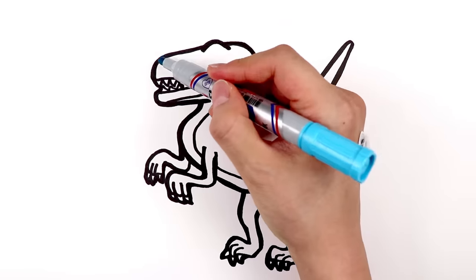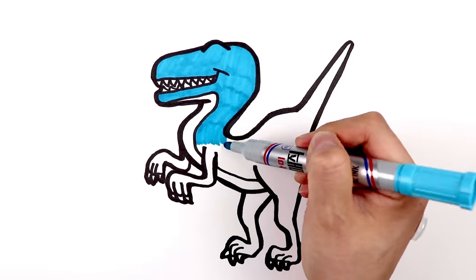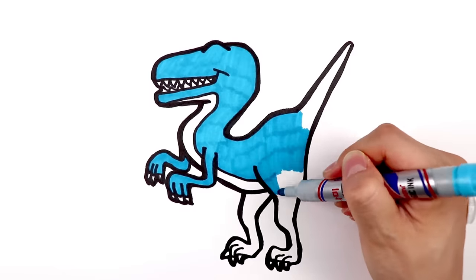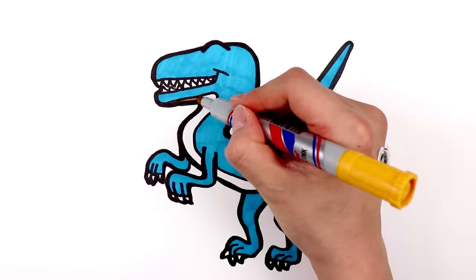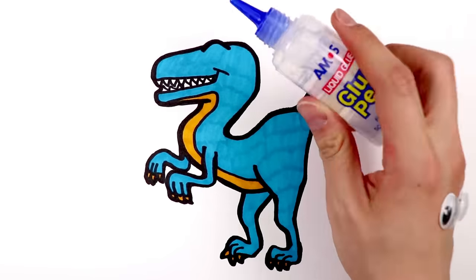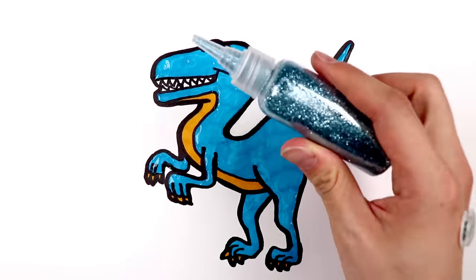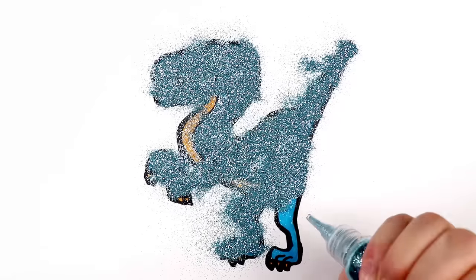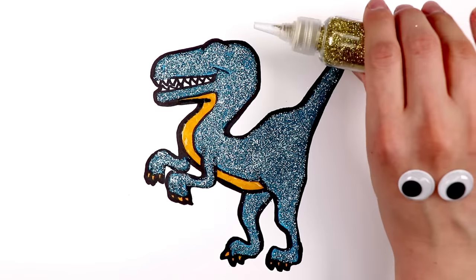It has a blue colored body, with gold color in the front. Now, let's put some glitter for its texture. Blue glitter. Sky blue glitter. Gold glitter.